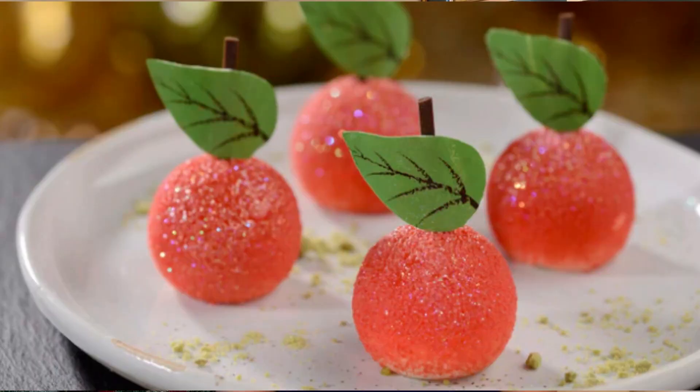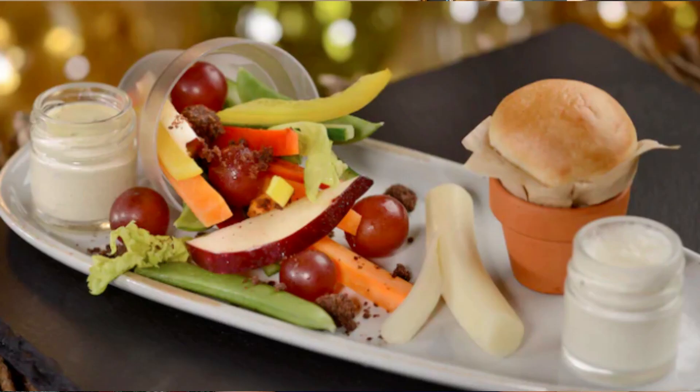Artist Point is also located at Wilderness Lodge, and they recently redid it — now it's called Storybook Dining at Artist Point with Snow White. I haven't had a chance to eat there yet, but the original Artist Point was a signature restaurant — really expensive and very nice. Now it's redone with a Snow White theme, it looks super cool, and it's very high on my list.